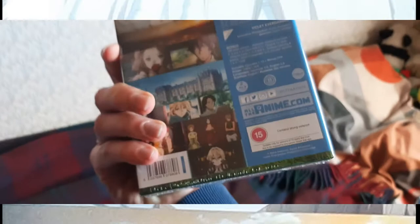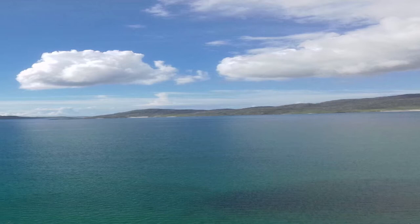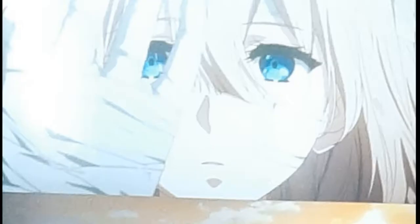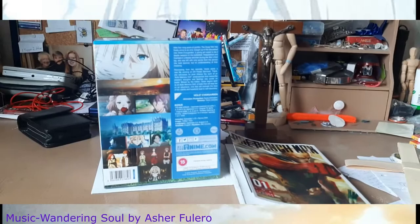If you couldn't tell from my inner screaming fangirl, I managed to purchase something special.